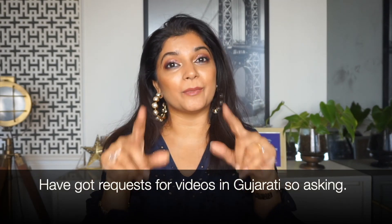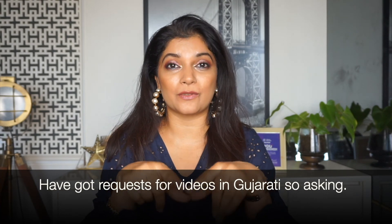Also let me know in the comments if you would like me to do videos in Gujarati. If you have liked this video, please do give it a thumbs up, share it with your friends, and subscribe to my channel. I'll see you soon and I promise I will be making more content for YouTube. Bye!